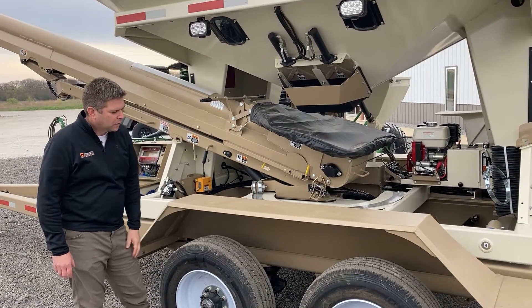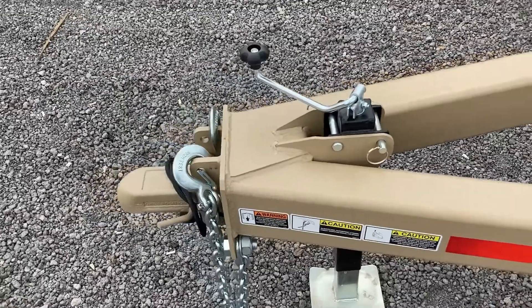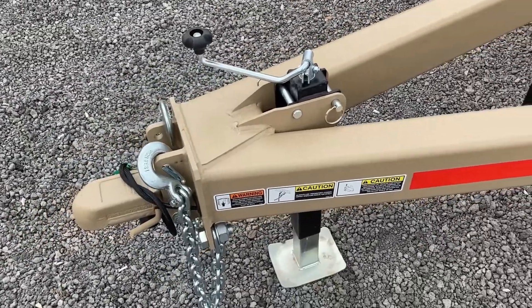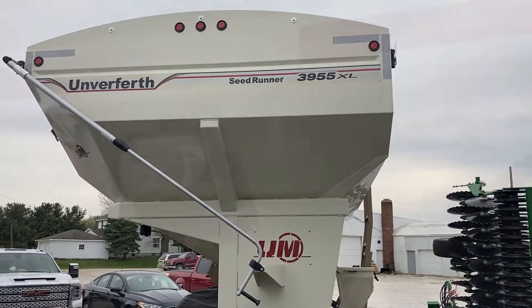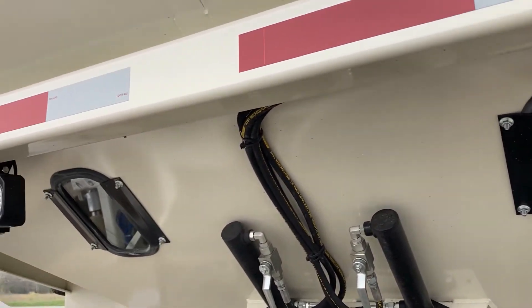Double axle trailer with a bumper hitch — 2 and 5/16 ball is what this requires. This particular one is also equipped with a tarp and some additional work lights.